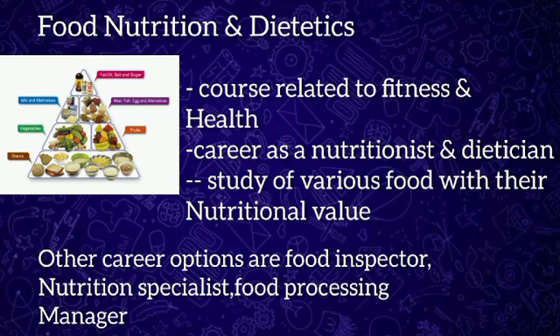Food Nutrition and Dietetics is a branch related to fitness, health, and healthy eating. People who take interest in this form of medical science can pursue a flourishing career as a nutritionist or dietitian. After the course, students can have career options as a dietitian, nutrition specialist, food processing manager, food inspector, and personal dietitian. Some of the top recruiting companies are food packing companies, food processing companies, and science research centers.